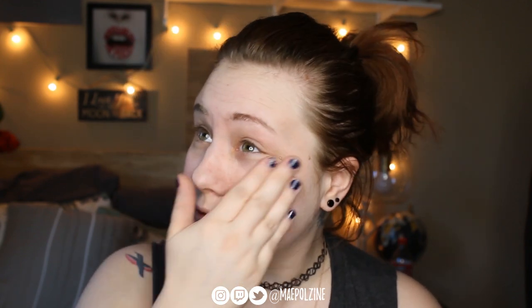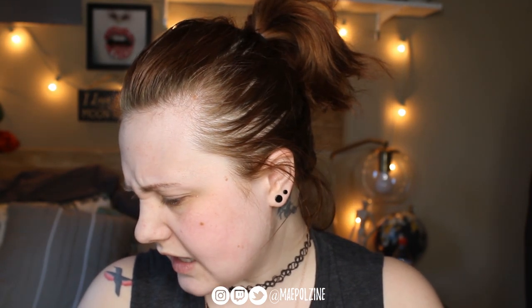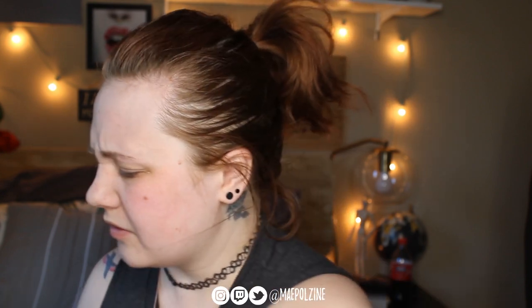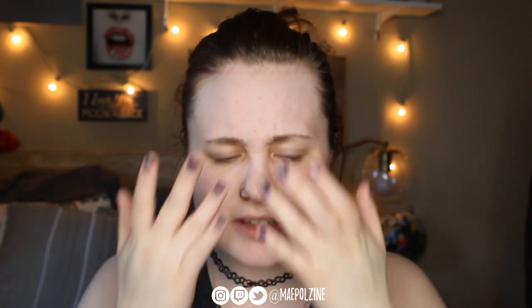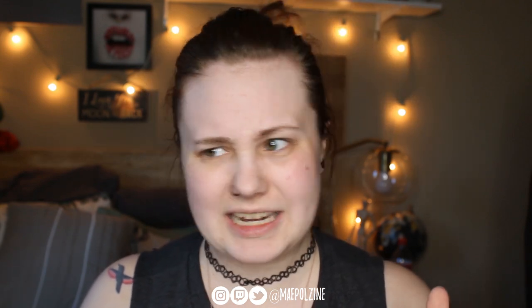I have not been wearing makeup for the last like three weeks. Like I've been kind of wearing it, but for the most part I have not. That is why I haven't really been posting videos or blog posts, because I just haven't been really feeling inspired to do anything makeup related.